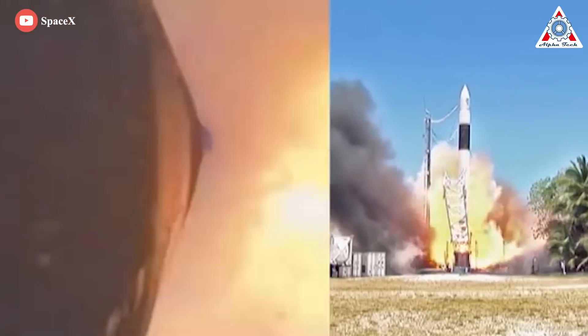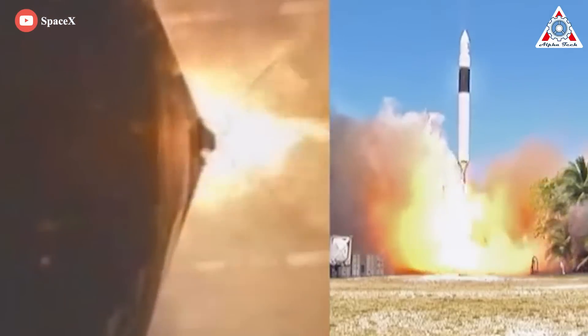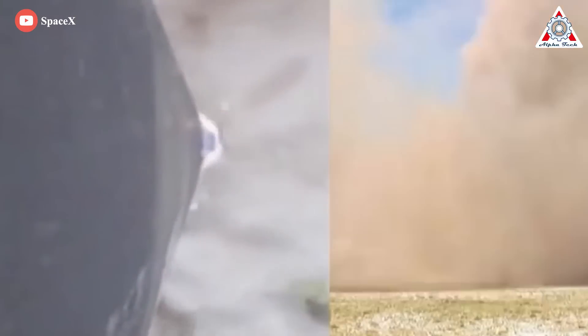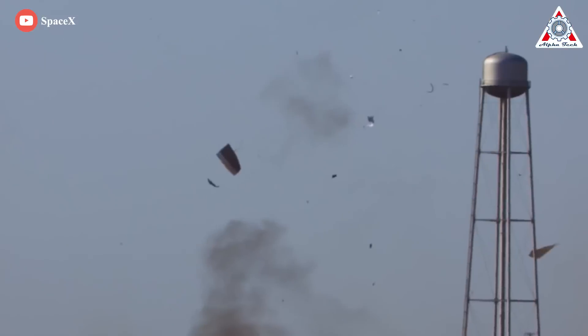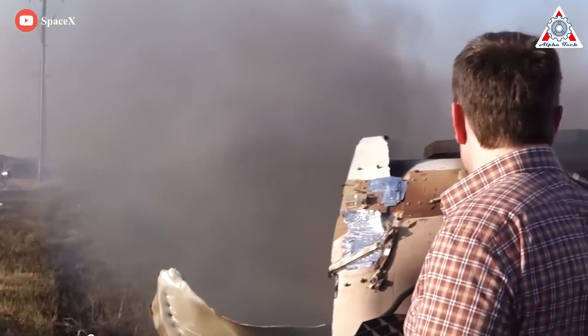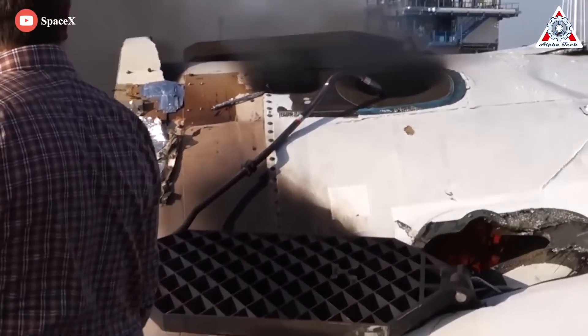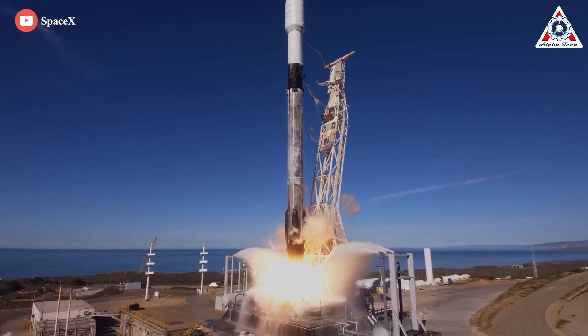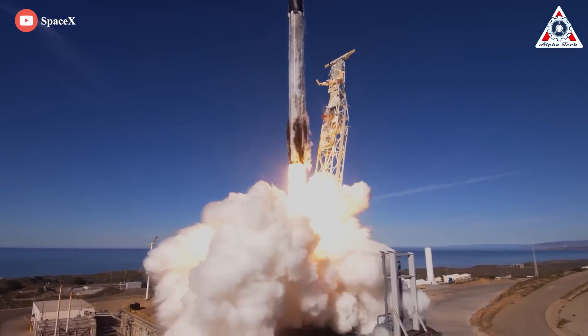Since then, all SpaceX mission patches have included the four-leaf clover that someone had — perhaps in a bit of desperation — added before that launch. With SpaceX, every experiment and attempt, even if it were a failure, provided valuable knowledge that moved them closer to their goal.